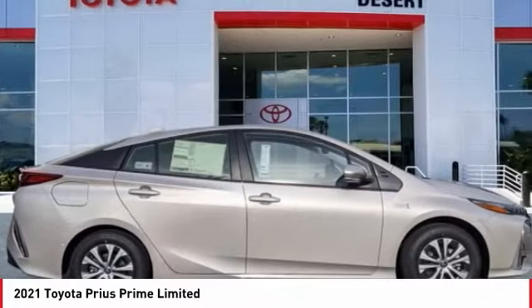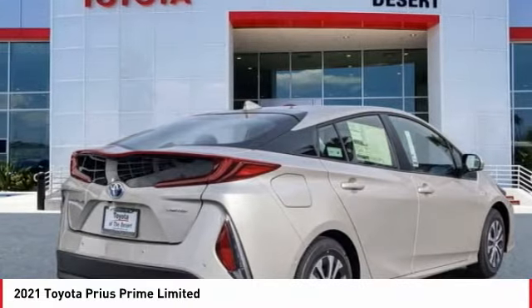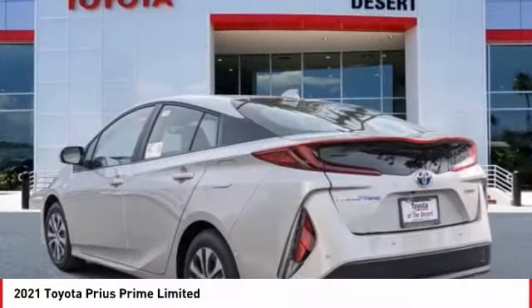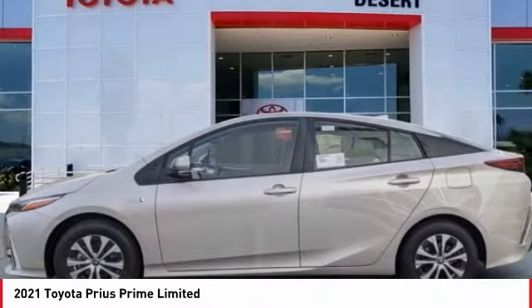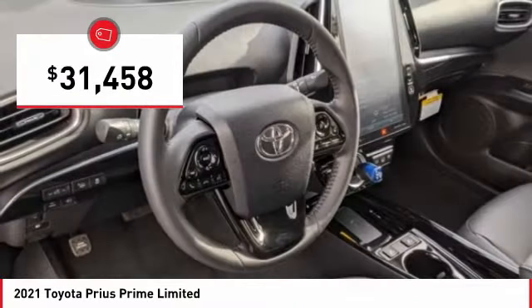The Toyota Prius Prime offers you all the efficiencies that you've come to expect from an electric hybrid vehicle. A comfortable ride, solid handling, and a plethora of technology features are all items you'll experience when you get behind the wheel of the Prius Prime, and it is priced below $35,000.